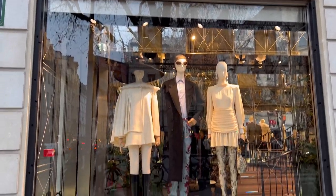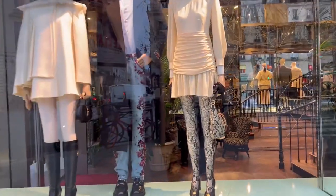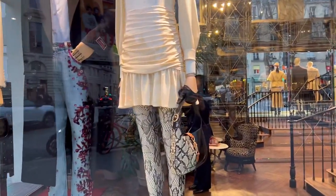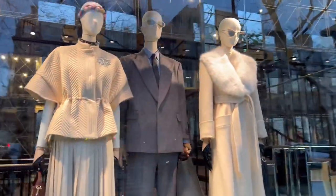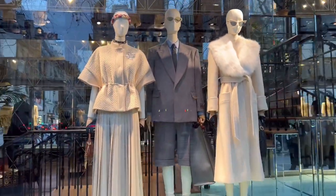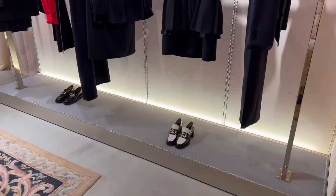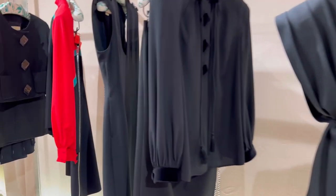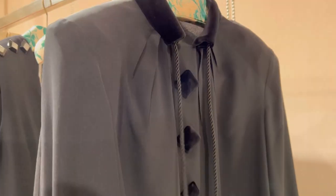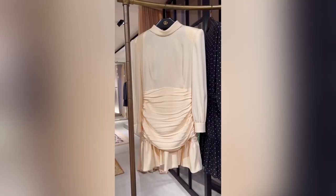The last stop of the day: Gucci. This is the new collection — including the Mini. I am a fan.